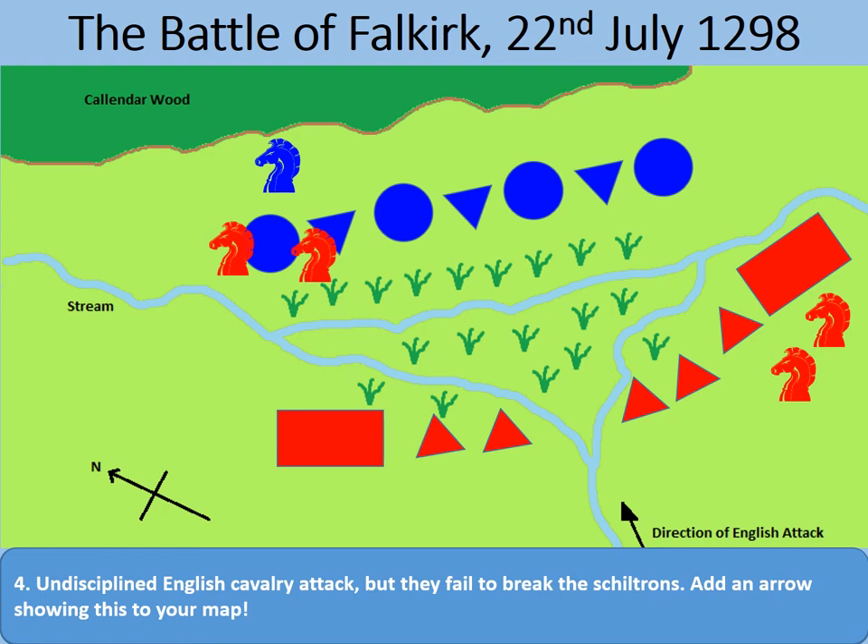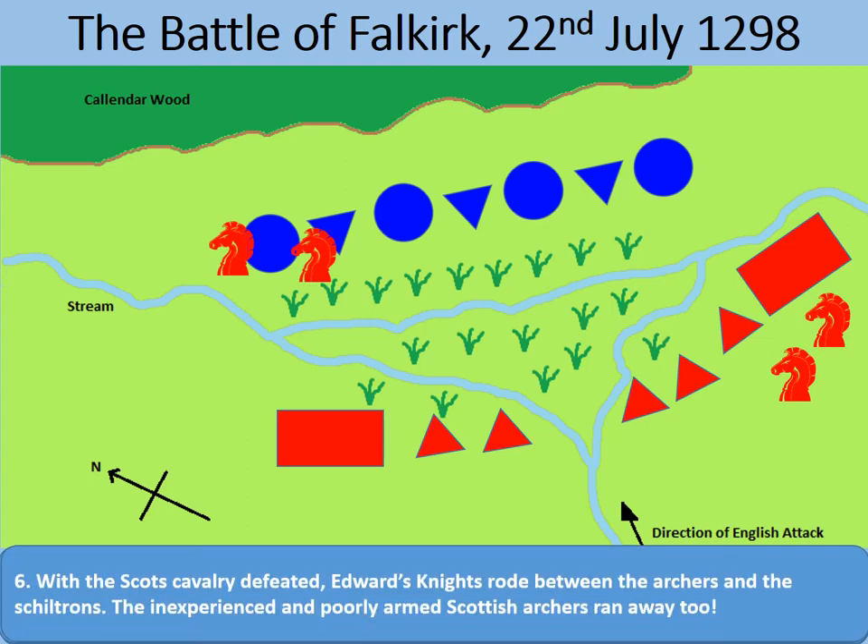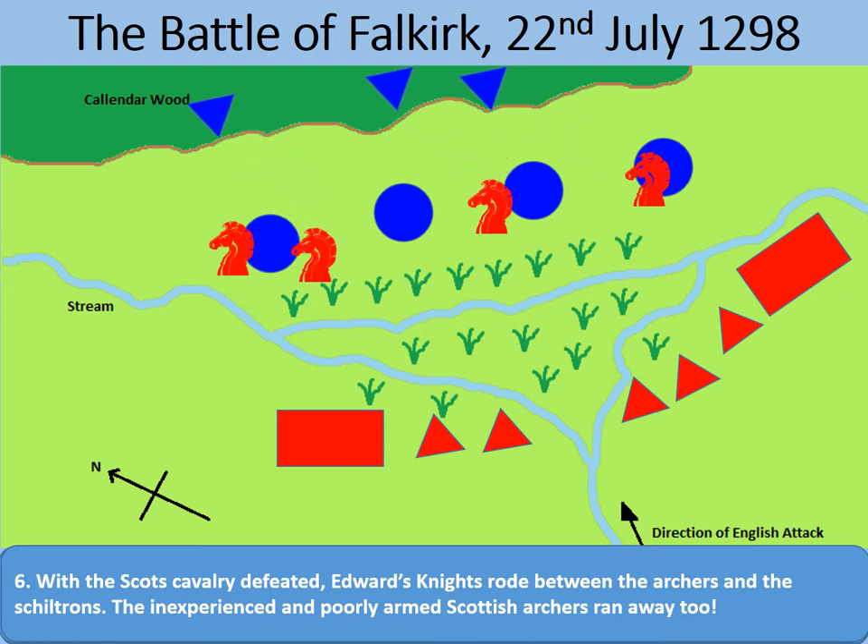The same could have happened at Falkirk, but the Scots countercharged with their own cavalry. What happened next is controversial — historians can't agree whether the Scottish nobility truly abandoned William Wallace in disloyalty, or simply saw the numbers were against them and chose to live to fight another day. Either way, they retreated and were gone, leaving the archers exposed between the shiltrons. At that point, Edward sent forward the rest of his cavalry to take down those archers, and many ran away even before the cavalry reached their lines.